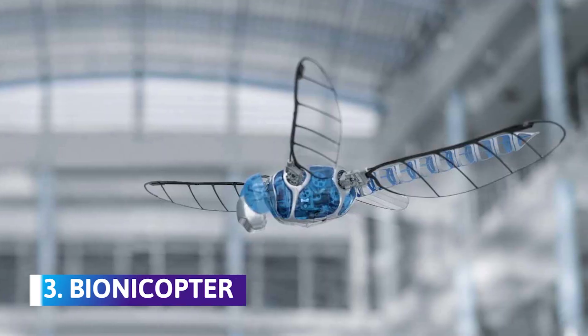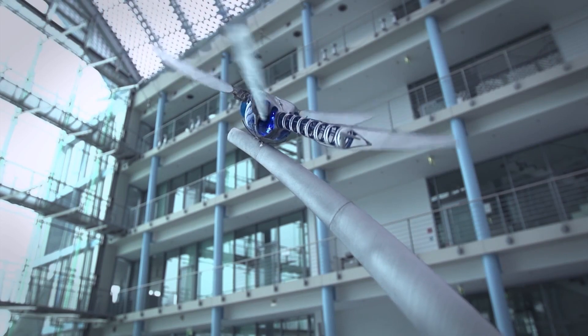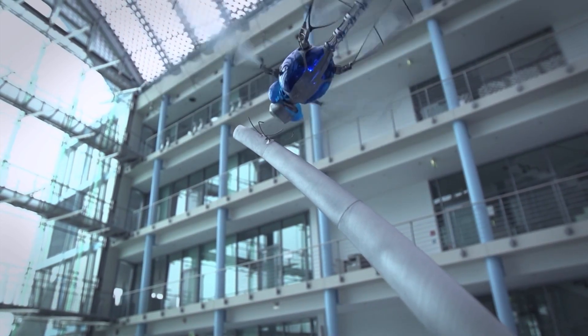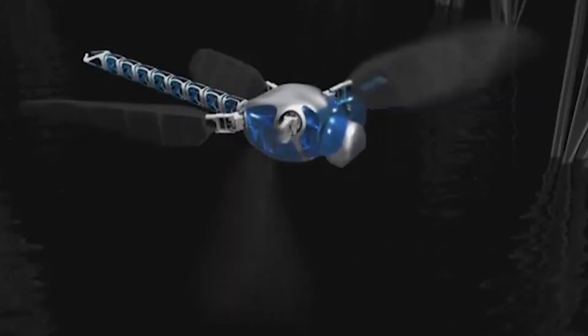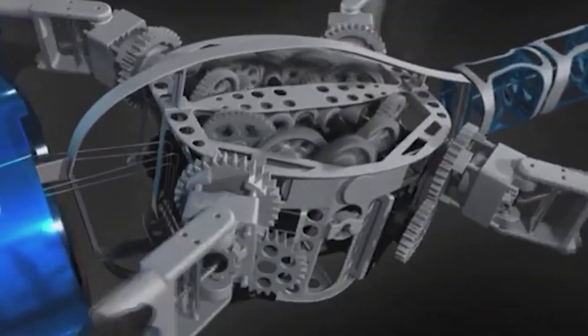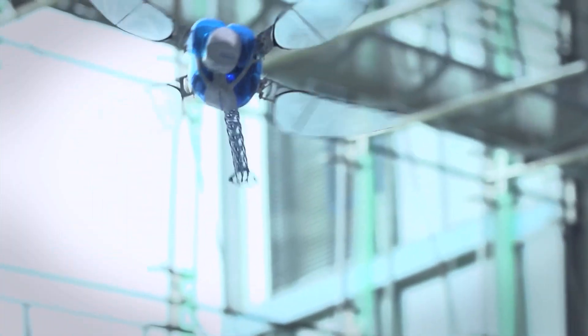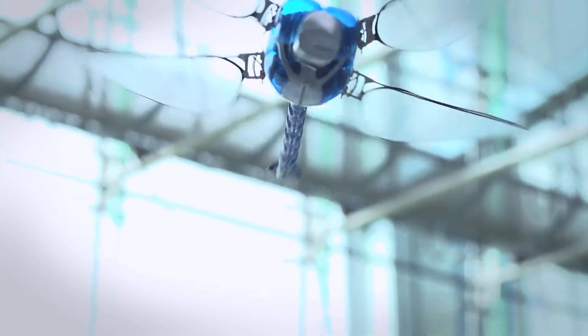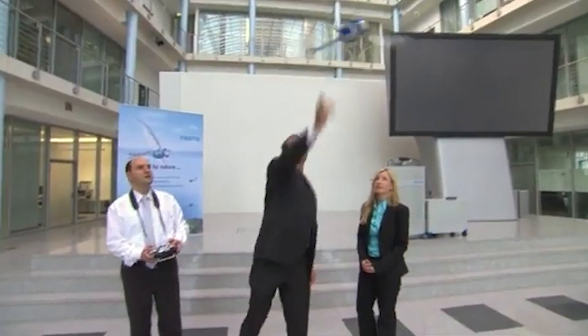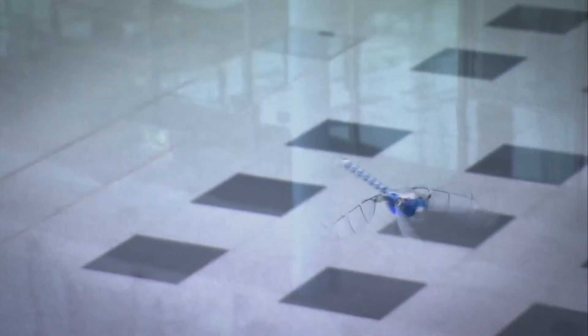Number 3: Bionicopter. A flying robot inspired by the flight of a dragonfly, it is a lightweight robot designed to imitate the complex flight characteristics of a real dragonfly. The Bionicopter uses a bionic learning network to let the robot fly in all directions, hover on a spot, flap its wings, and fly forward and backward just like the real one. In fact, it can handle more flight conditions than helicopters, motorized and non-motorized gliders combined.